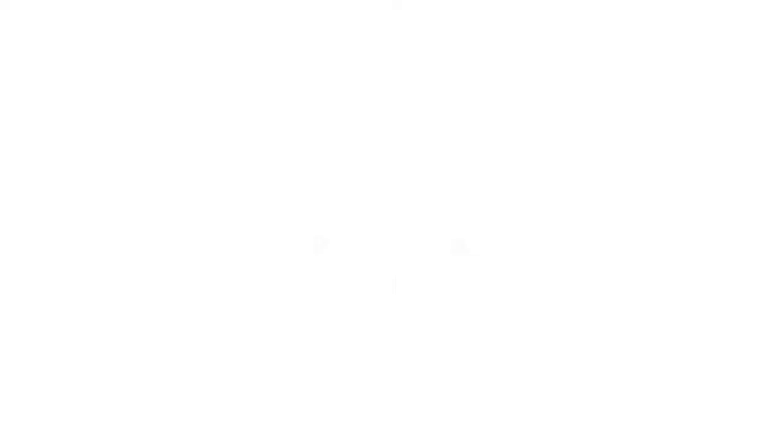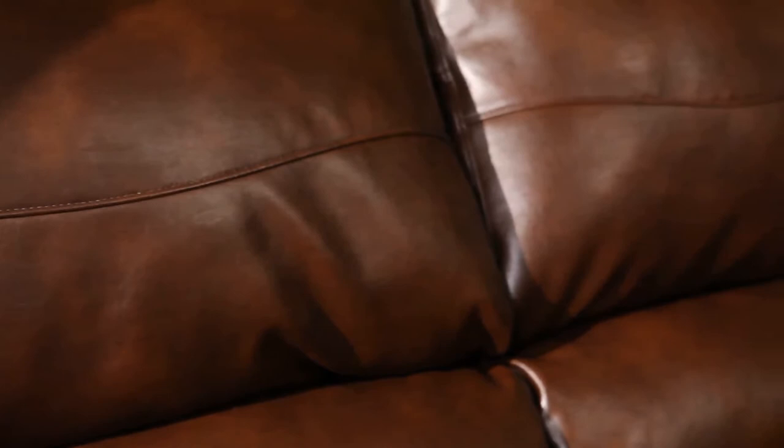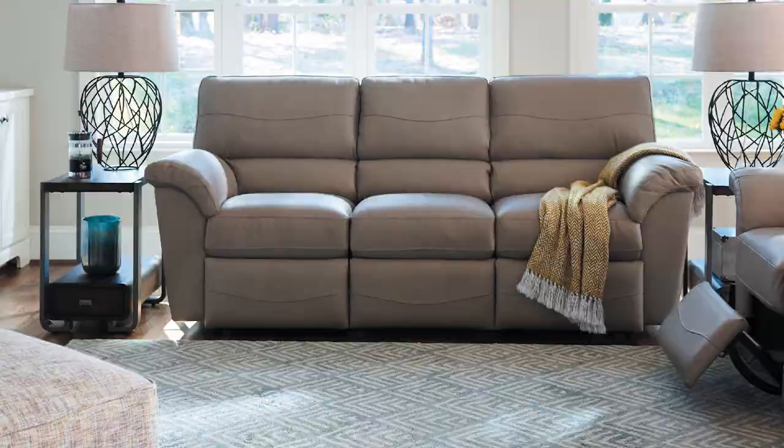The Reese Reclining Sofa brings comfort and versatility to your contemporary decor. Designed with single needle top stitch detailing on the inside arms, leg rest, seat, and back, the Reese features a pub style back and pillow top arms to create the ideal spot for relaxing or watching TV.